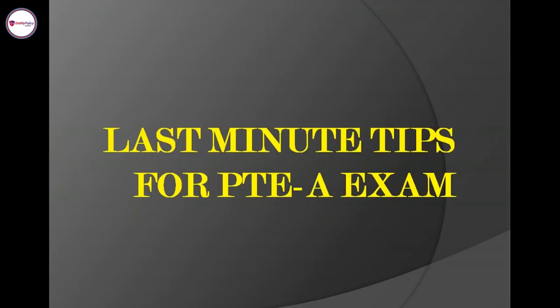Good morning, friends. This is Shruti from PTE Tutorial Process Group. Today I am here to talk about last minute tips for PTE academic exam. This is a really very important webinar for those students who are going to appear for this exam for the very first time. For them, it is really very important to know what should be the things to do before the exam.